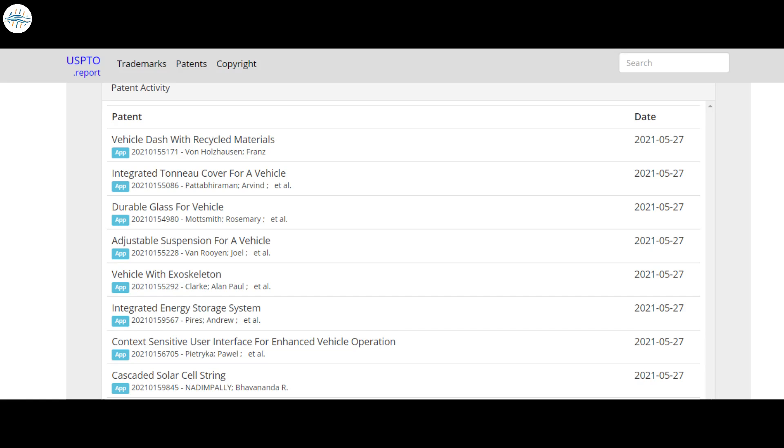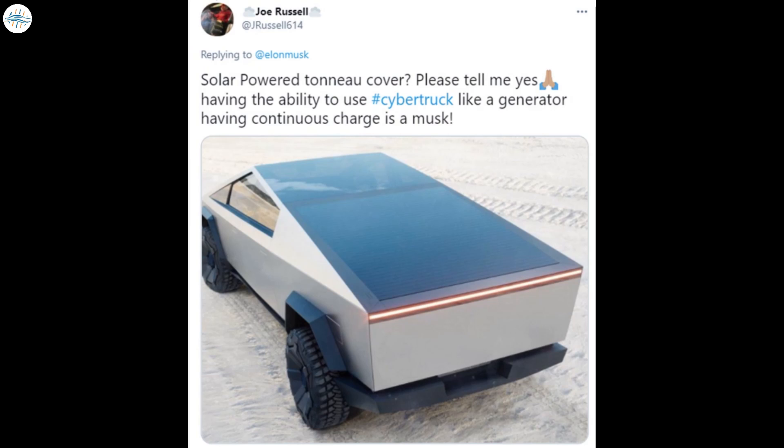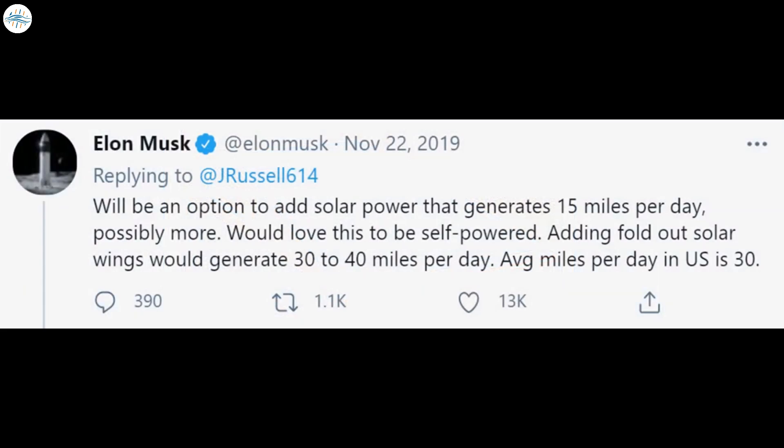On May 27th, Tesla also filed a patent about the Cybertruck's rear tonneau cover. Back in November 2019, Elon Musk responded to a tweet about a solar-powered tonneau cover, saying it would be an option generating 15 miles per day, with fold-out solar wings potentially generating 30 to 40 miles per day — noting that the average US daily drive is 30 miles.